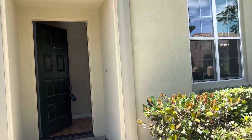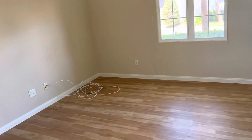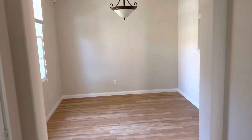So this is 74 Avondale. You got three bedrooms, between half and half. Inside you have the living area, family room, and then this way to the dining room.